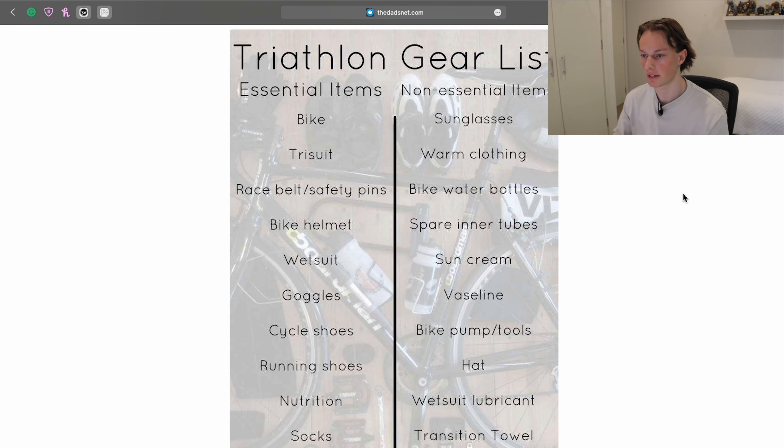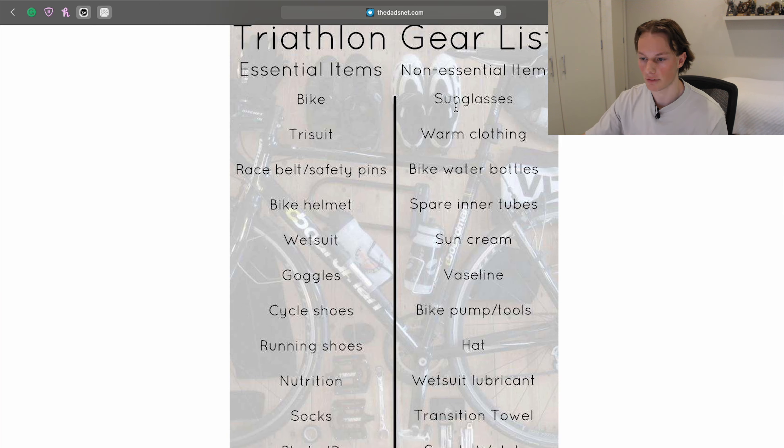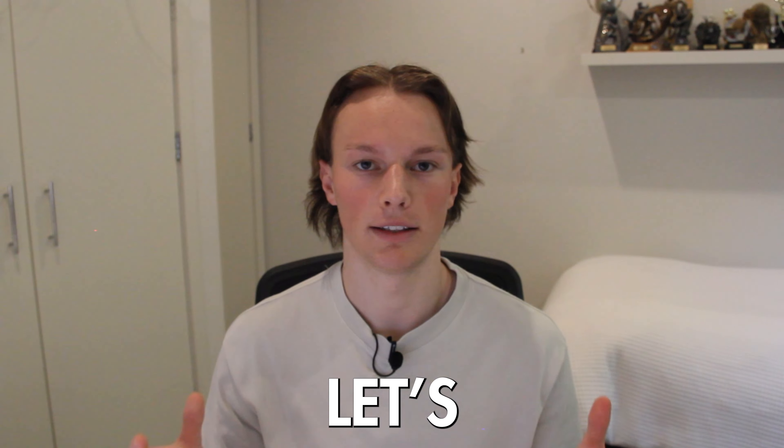I think the gear list is done. We've got through the bike, tri-suit, all the essential items, and the non-essentials — stuff that probably isn't always necessary and I already have at home. Let me know in the comments if I'm missing anything else or if there's anything from your experience that's helped you or something in my basket that doesn't look right. Now that we've got everything out of the way, let's calculate the total with a running total up on screen.